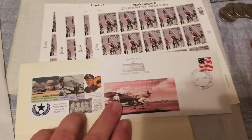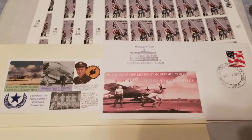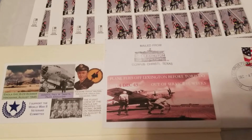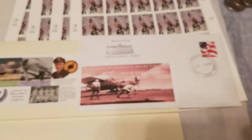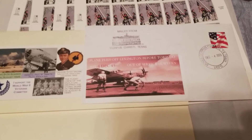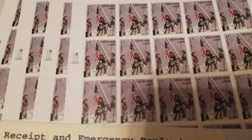This was pretty cool — I have to hide it because there's a dress behind my finger. This is a first day issue, or some kind of commemorative — it was mailed from the USS Lexington. The reason this is so cool is because I'm all the way up in Maine, and it basically came from Corpus Christi, Texas, where I live. That's a pretty neat piece. And then a few more stamps underneath.